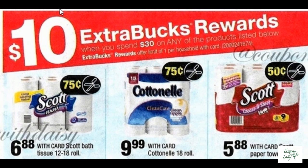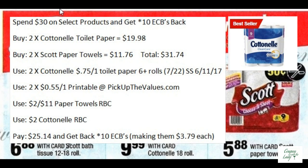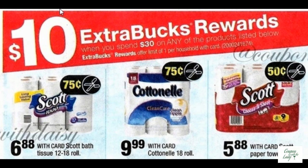We have another mix and match deal going on — spend $30 on select products and you'll get 10 ECBs back. For example, if you buy two of the Cottonelle and two of the Scott paper towels, use the $0.75 off one Cottonelle coupons from the 6-11 SmartSource and two of the $0.55 off one printables from PickUpTheValues.com on the Scott paper towels. If you have the red box coupons for two off, add that all in. You'll pay $25 and get back 10 ECBs, making them only $3.79 each.